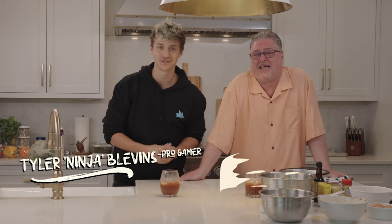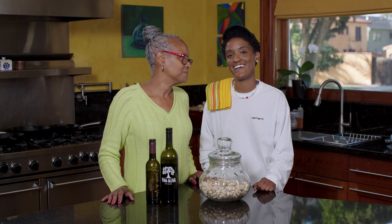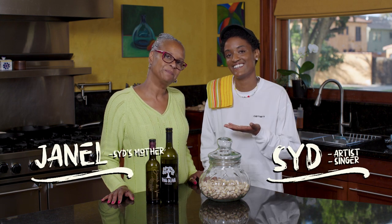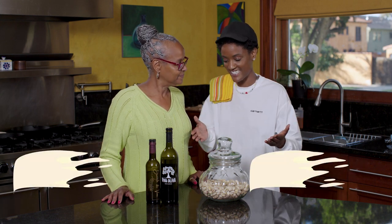Hello everyone, I'm Tyler Ninja Blevins. And I'm Ty's dad, Chuck. Hi, I'm Syd from the Internet. I'm her mom, Janelle. And these are our kitchen essentials.